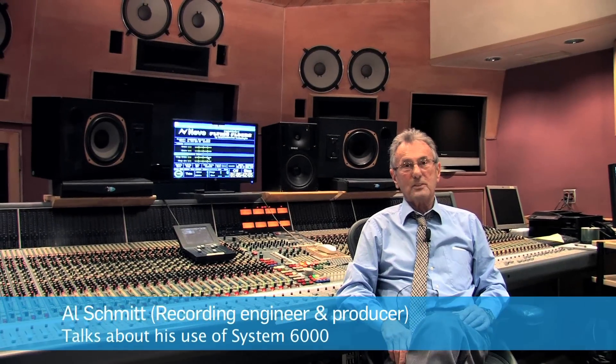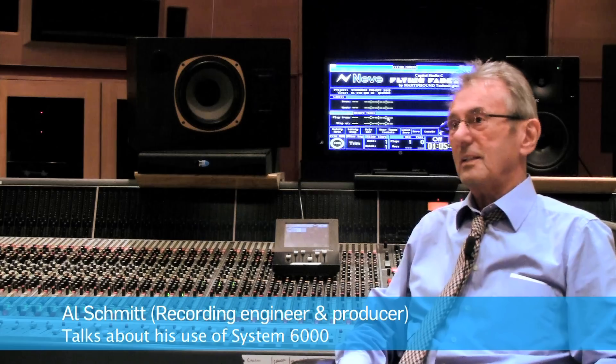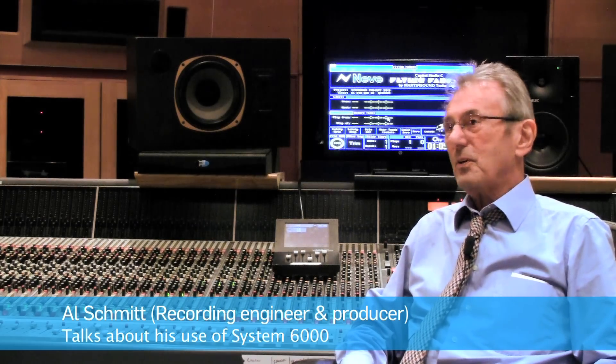Hi, I'm Al Schmidt. I'm a recording engineer and record producer, and I'm happy to be here to talk about my 6,000 Echo devices.